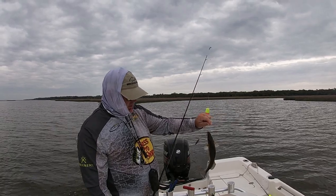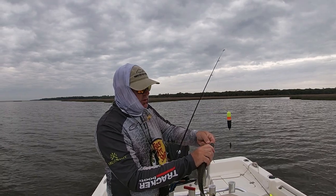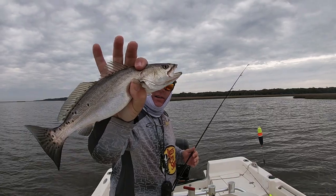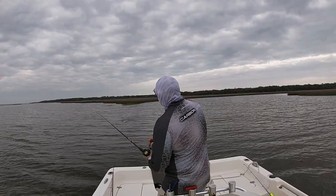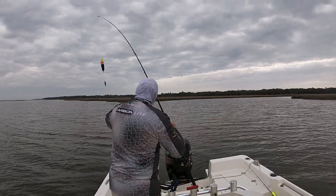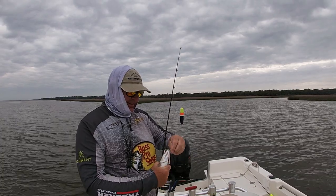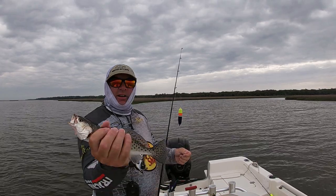White trout — wait a minute, that's a speck. This is kind of unusual because it barely has any specks on the tail and the fins, but the rest of it's all white. Interesting. Super small trout.